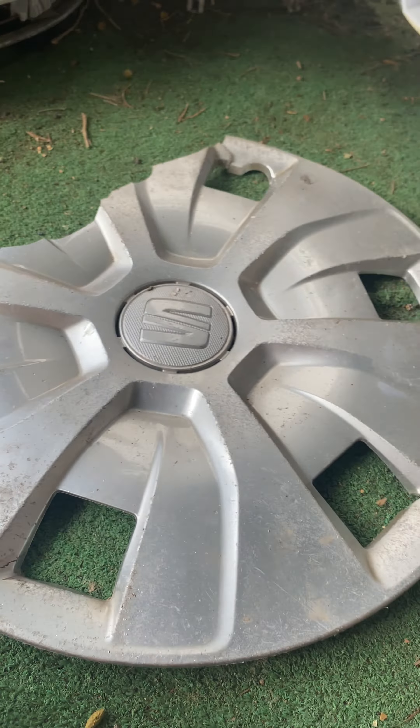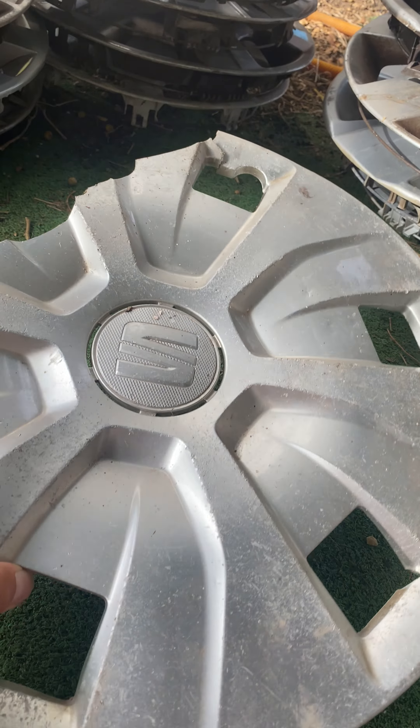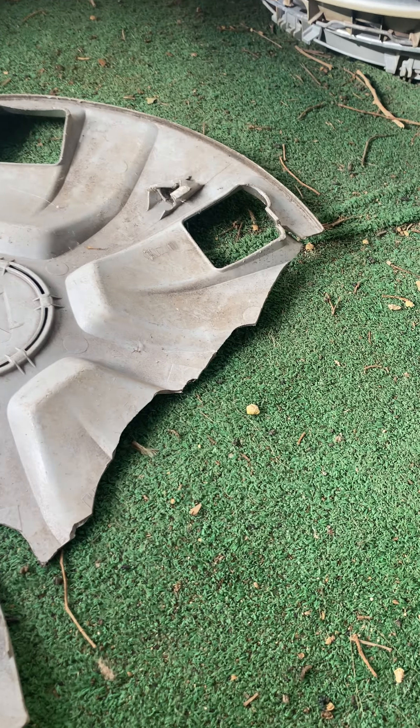Next is the scrubbed SEAT Ibiza. It's a big, big shame because I've wanted one of these for ages. But yeah, I will throw it away — it's completely scrubbed.